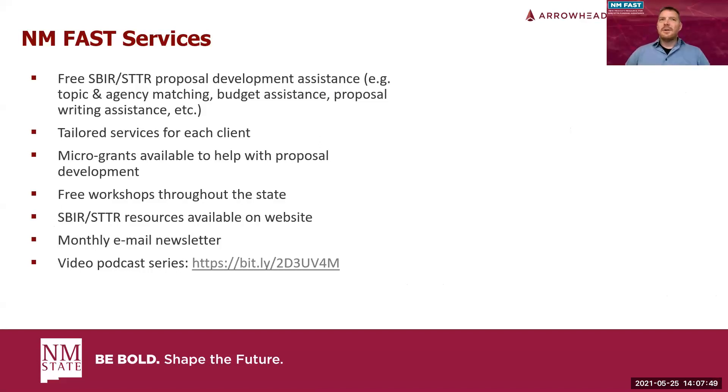There's a lot of variance, a lot of confusion — how do you know which agency is best, which service components might be interested, how to put together a proposal package? If you're in the state of New Mexico and looking at SBIR and STTR programs, contact New Mexico FAST. We provide proposal development assistance, topic and agency matching, help you figure out your budget, and review proposals. We tailor everything specifically to your need and produce videos and monthly newsletters.